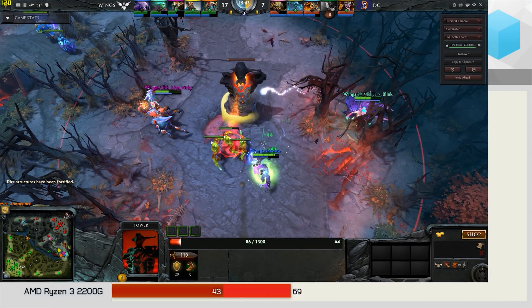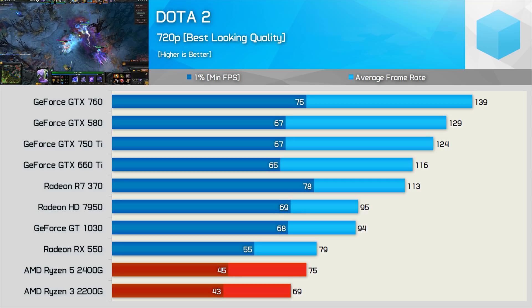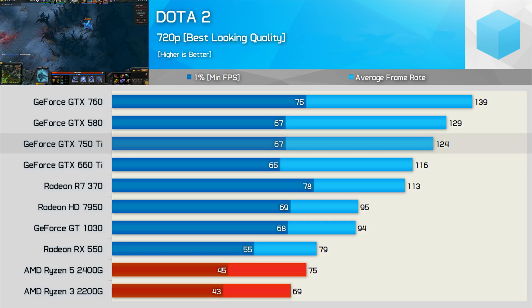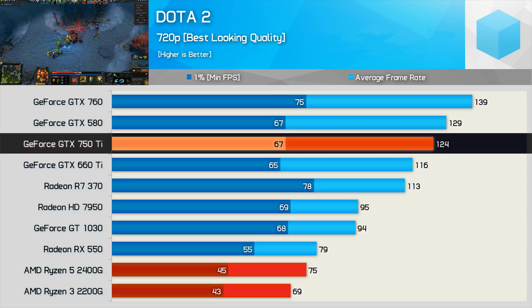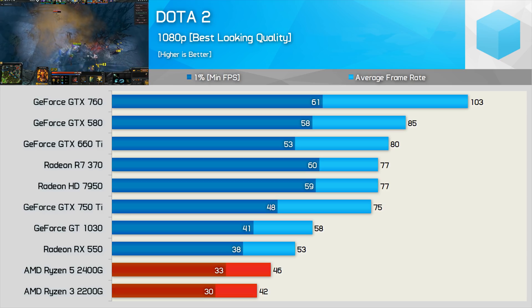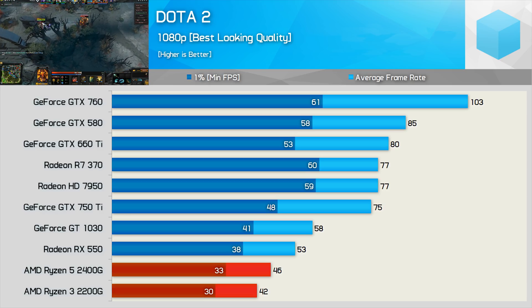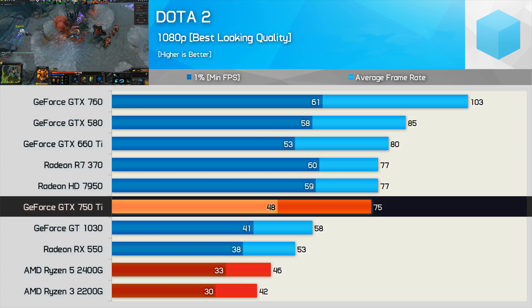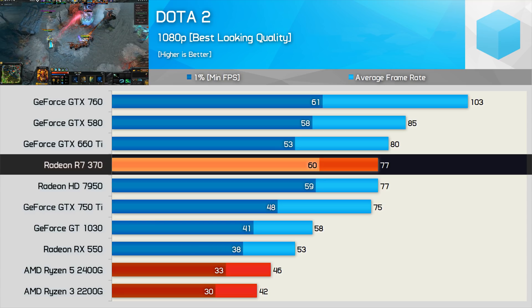Next up we have Dota 2, and the Raven Ridge APUs are much more competitive here, particularly at 720p. That said, the Core i3-8100 with the GTX 750 Ti was almost 50% faster when comparing the 1% low data and 65% faster for the average frame rate. The margins remain much the same at 1080p, and while the experience was still very good with the APUs, it was noticeably smoother with the Core i3-8100 and GTX 750 Ti combo. The R7 370 also allowed for a minimum of 60fps at all times in our test.